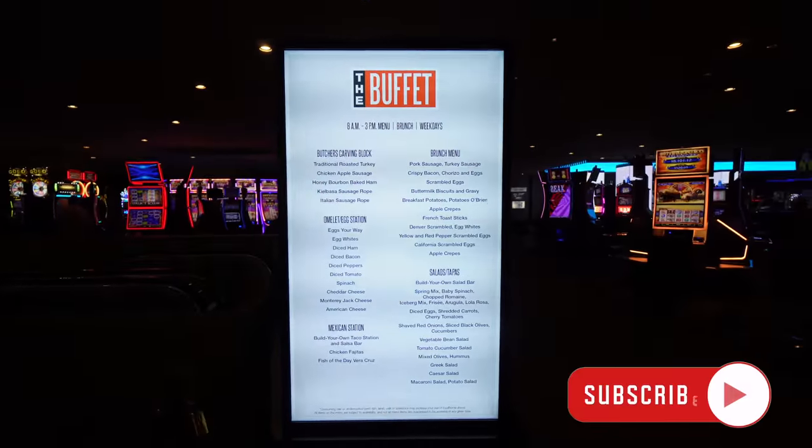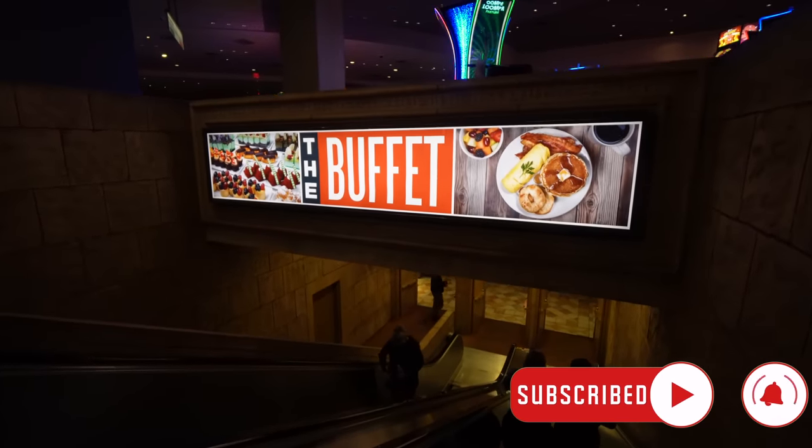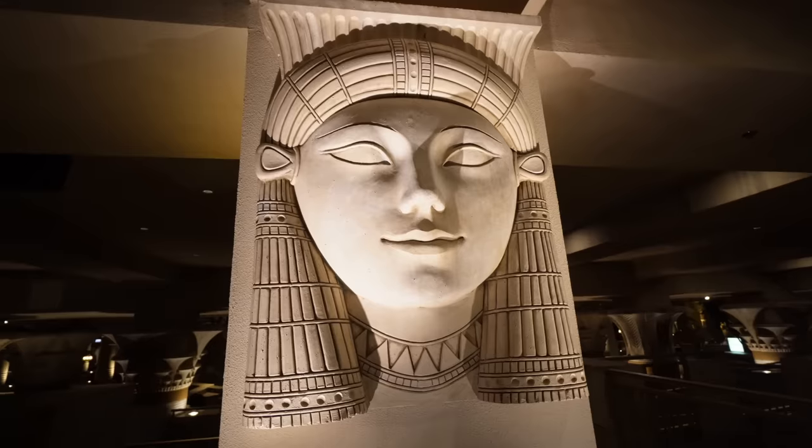It's downstairs below the casino. It almost looks like you're going into a tomb, like King Tut's tomb, but instead you're getting a smorgasbord. It's open from Thursday to Monday. They close at like 3 p.m. and open early, around 8, I believe. Let's go downstairs, check it out, and I'll tell you the prices and give you a full tour of the entire buffet.